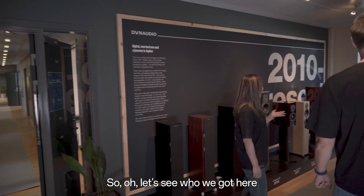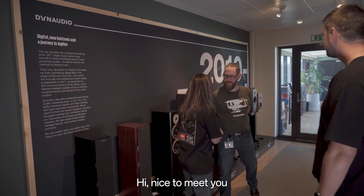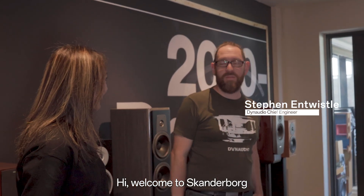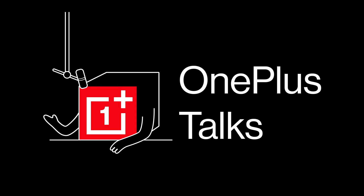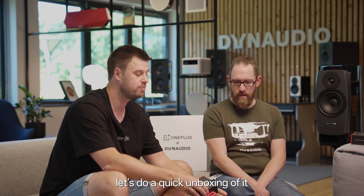So let's see who we got here — Dynaudio's chief engineer. Nice to meet you, Stephen. Nice to meet you, good to see you again. Welcome to Scannabore, where we focus on sound with our large measurement room and high-tech listening facilities. So here we have the new OnePlus Buds Pro 3 — let's do a quick unboxing of it.